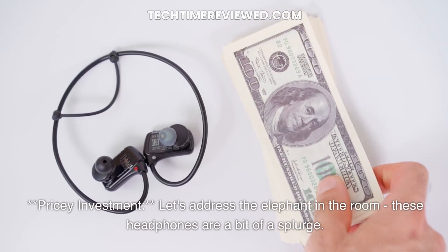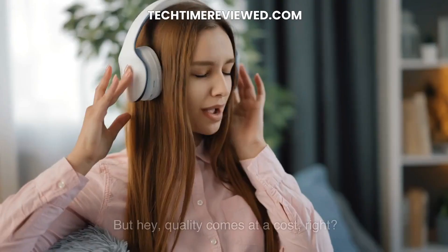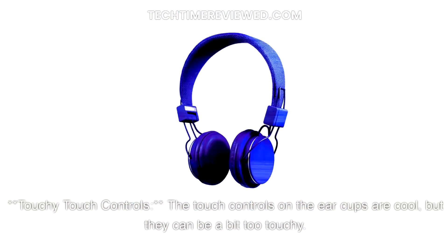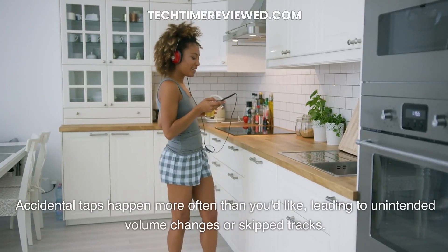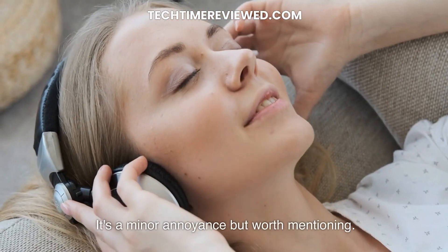Cons. Pricey investment. Let's address the elephant in the room — these headphones are a bit of a splurge. If you're on a tight budget, you might need to think twice. But hey, quality comes at a cost, right? Touchy touch controls. The touch controls on the ear cups are cool, but they can be a bit too touchy. Accidental taps happen more often than you'd like, leading to unintended volume changes or skipped tracks. It's a minor annoyance but worth mentioning.